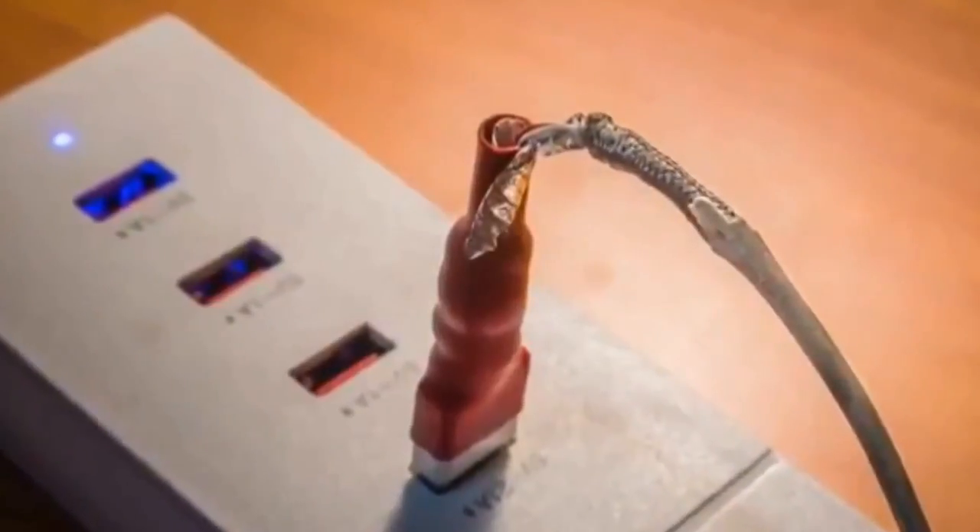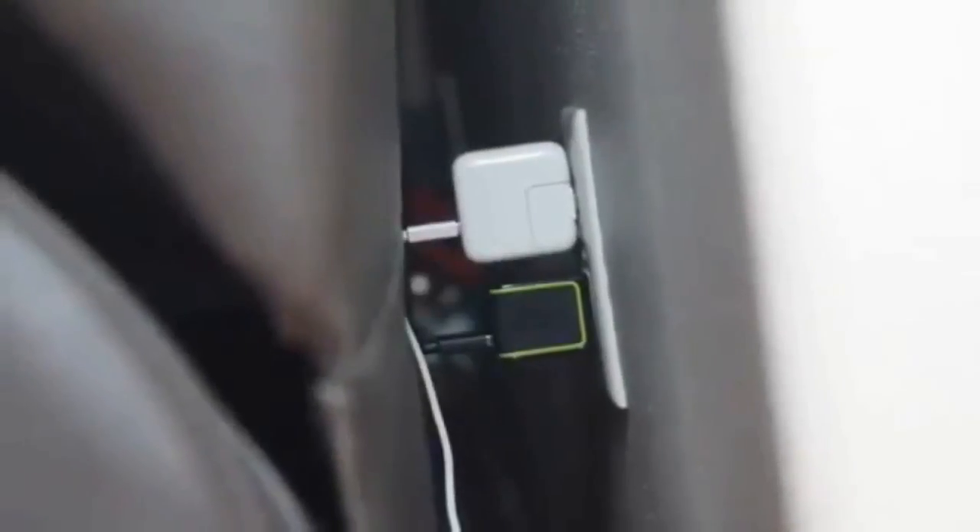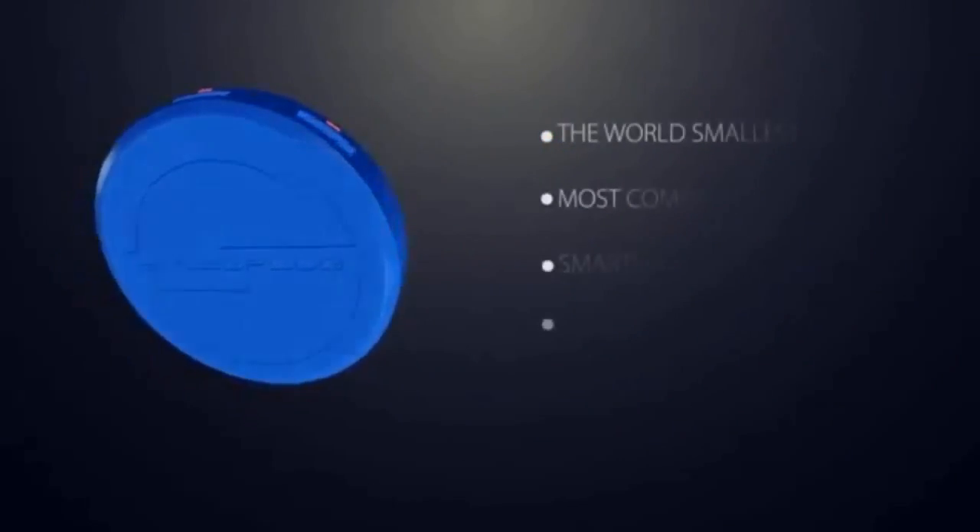Meet the Snug Plug. Tired of moving around your couch to plug in your bulky wall chargers? What about replacing those damaged cords you bend when trying to plug in your charger behind your furniture? This is when we thought of the Snug Plug — the world's smallest, compact and smartest USB wall charger.